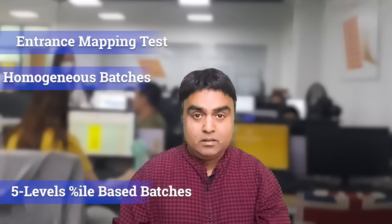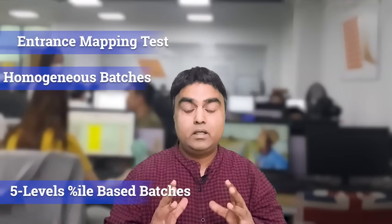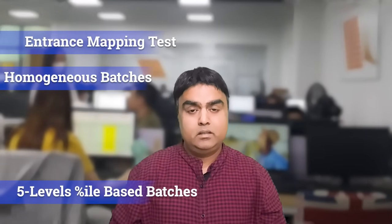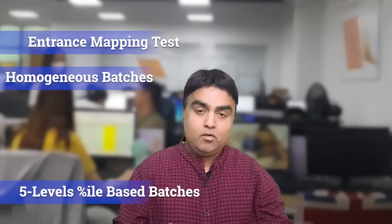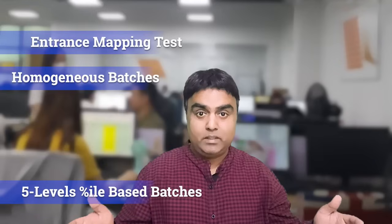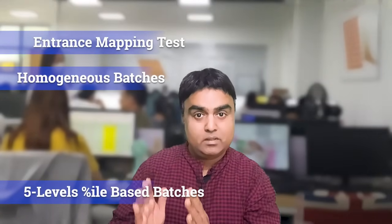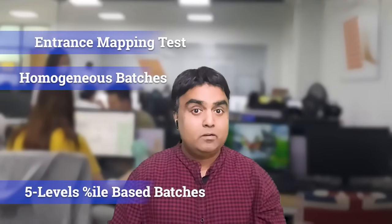The point is: when promoting people from one level to another, you should only promote someone when they are 100 percent ready. Even if you're scoring 90 percent, you shouldn't be promoted to the next batch — because you are still 10 percent weak in that standard. You must score 100 percent to move to the next batch. In our percentile-based batches, you cannot move to the next series until you've fully cleared the current level.